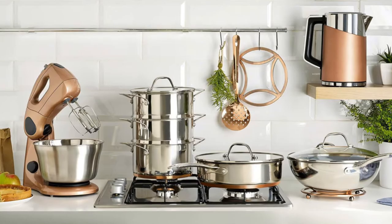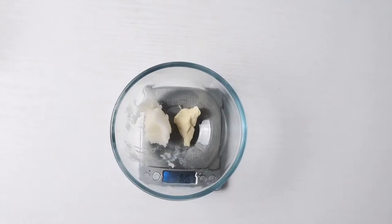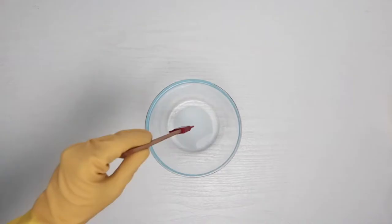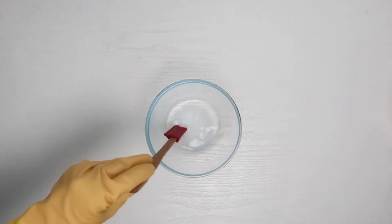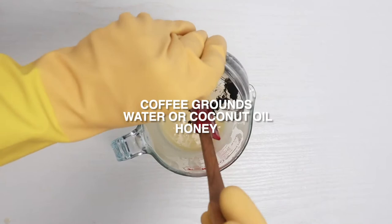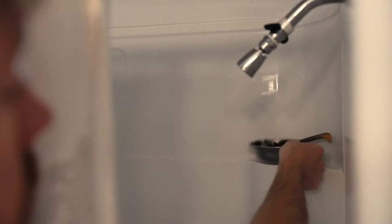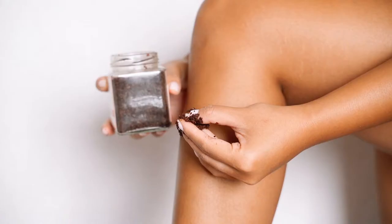8. Exfoliate your skin. The coarse particles in coffee grounds work as an exfoliating agent to help remove dirt and dead cells from the skin. Simply mix coffee grounds with a little bit of water or coconut oil and scrub them with your hands directly onto your face and body. Coffee grounds can also be mixed with a small amount of honey and used as an exfoliating lip scrub. What's more, the caffeine in coffee grounds has potent antioxidant properties that can help protect the skin from sun damage. It can also increase blood flow, which aids in overall skin health. Coffee grounds can be repurposed into an exfoliating scrub for your face and body that helps remove dirt and dead skin cells.